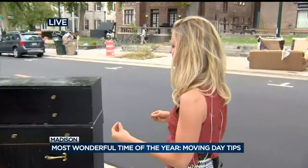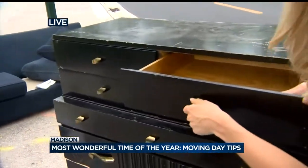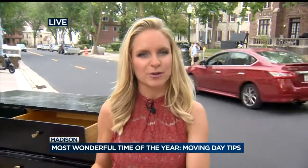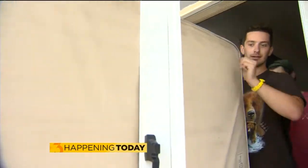Doesn't just the idea of bed bugs kind of make you itch a little bit? The first thing you're picking up on these moving days is probably not the errant mattress, but the thing about bed bugs is they can reside on things as flat as a wooden surface — in drawers, even in the screw holes of a lot of these items. We asked the experts today what are some things you should do to keep those bed bugs at bay when you're moving into your new space.